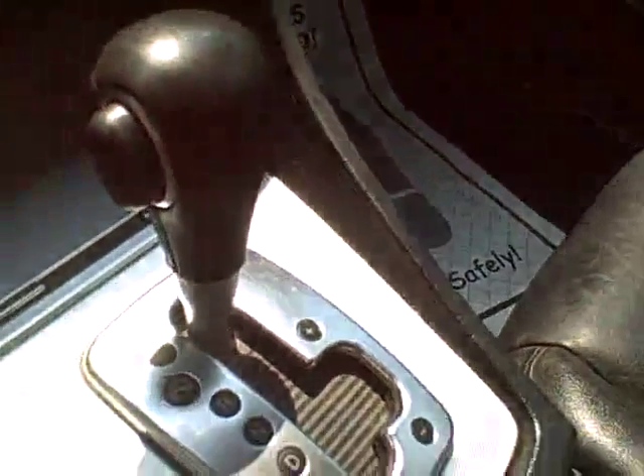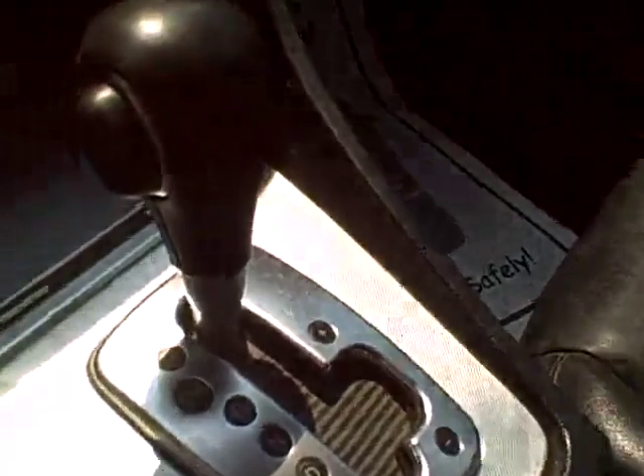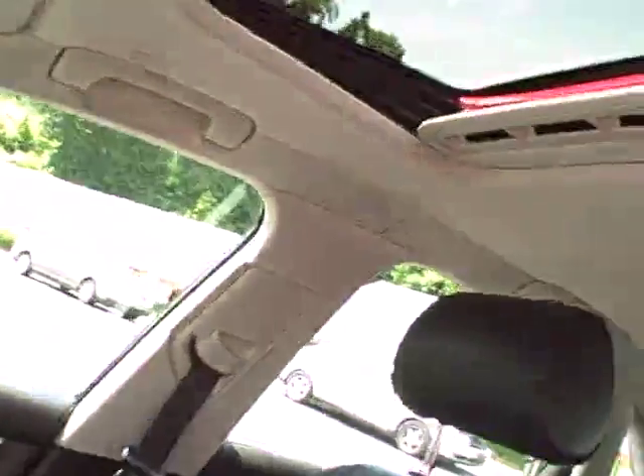This is a Tiptronic automatic — drive it as an automatic or move the shifter over and shift it manually. Individual climate control, individual heated seats for driver and passenger. The Audi Symphony sound system, CD, satellite if you subscribe, and traction control of course.